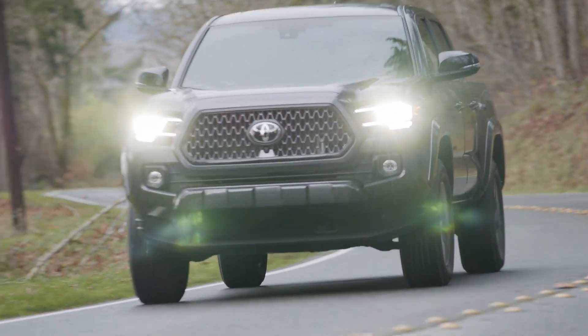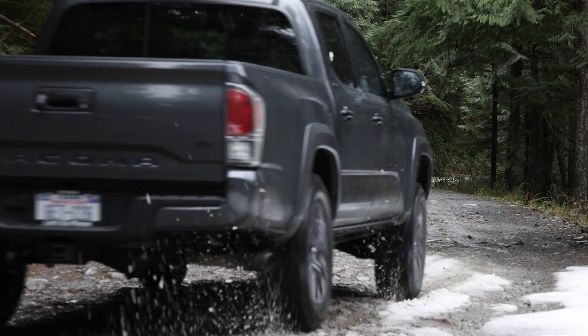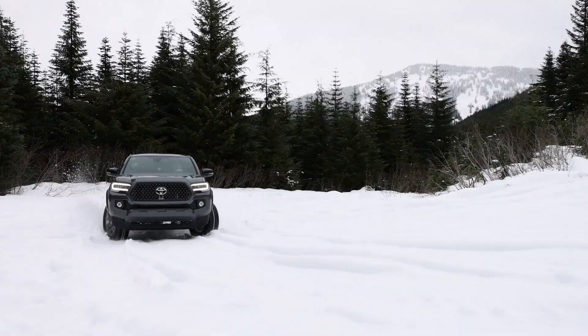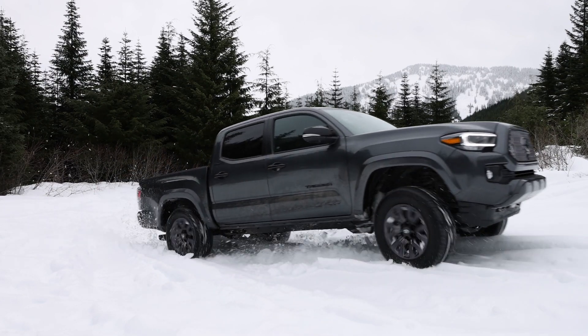The Toyota Tacoma is one of the most popular mid-sized trucks in America. For 2021, Toyota has introduced a new Nightshade Edition. Is this the one to get? We have a complete look right now.